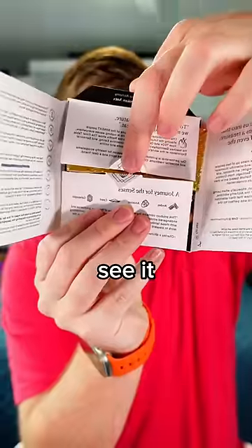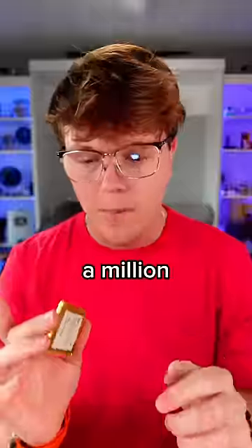We're going to try the ants today. You can see it opens up just like all the other bars. And I guess we're trying this one now that it's in a million pieces.